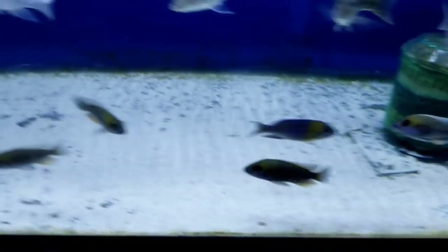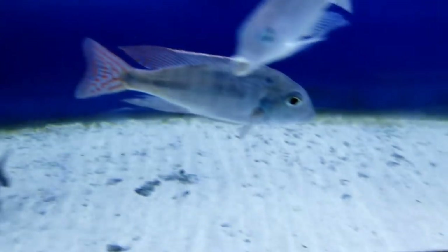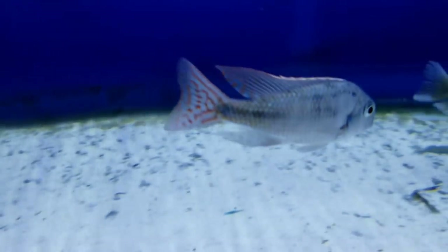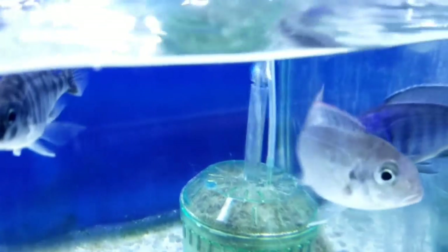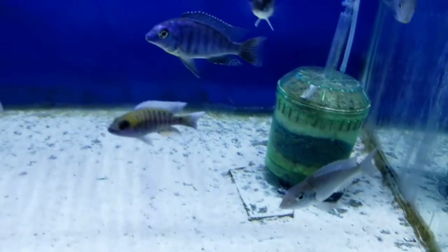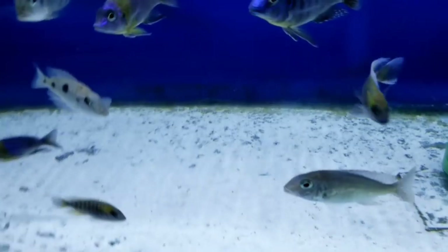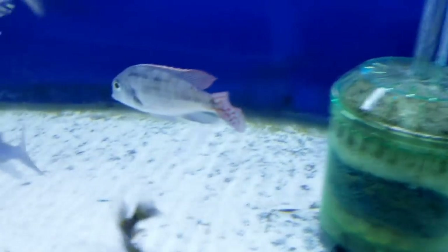Also in this tank is a really nice Lethrinops marginatus redfin — he's usually on fire, not so much right now. But I have two males and three females, and believe me when he's fired up he's spectacular.